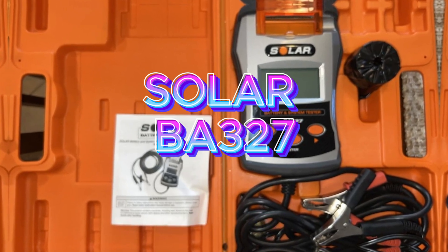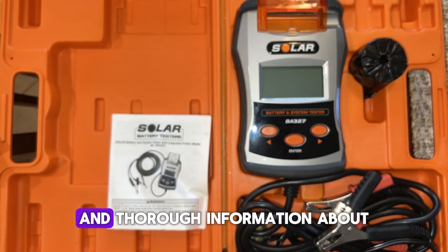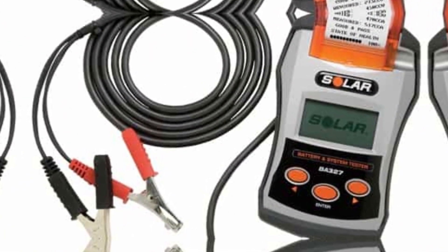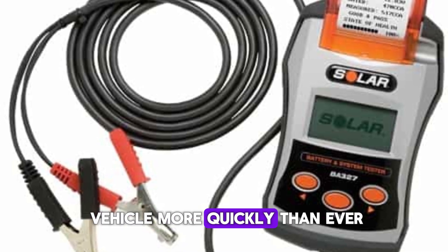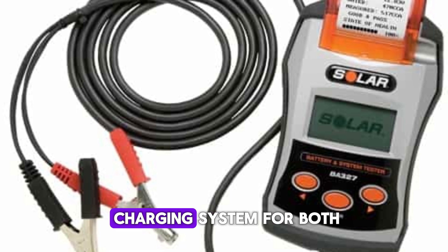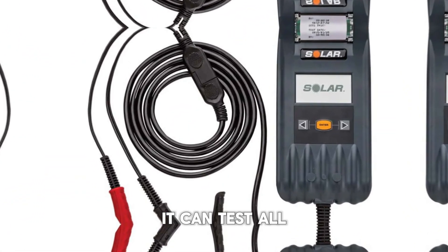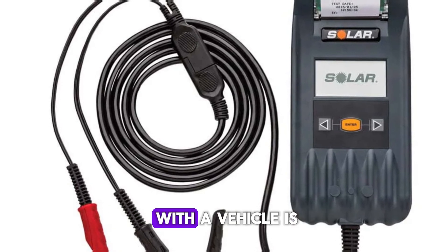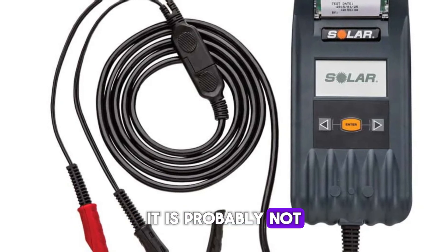Solar BA-327. The Solar BA-327 is compatible with both 6 and 12-volt batteries and provides incredibly accurate and thorough information about what is happening. Additionally, it offers a printout directly from the device, and printing it out takes so little time that it barely slows down your day, enabling you to move on to the next vehicle more quickly than ever. It also examines the charging system for both 12 and 24-volt systems, although it does not test 24-volt batteries. It can test all battery types, including AGM, lead acid, and gel. Finding out what's wrong with a vehicle is now simpler than ever thanks to this all-in-one tester. It is more expensive than the alternatives, so if you don't require the printout or other sophisticated capabilities, it is probably not the best option for you.